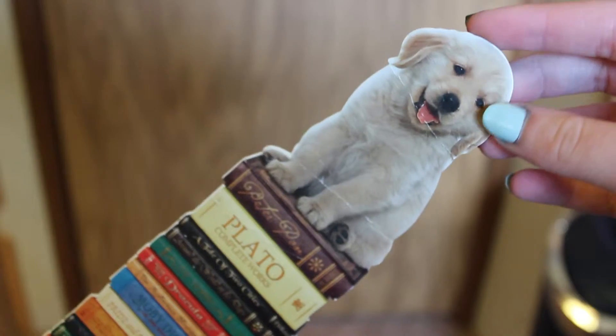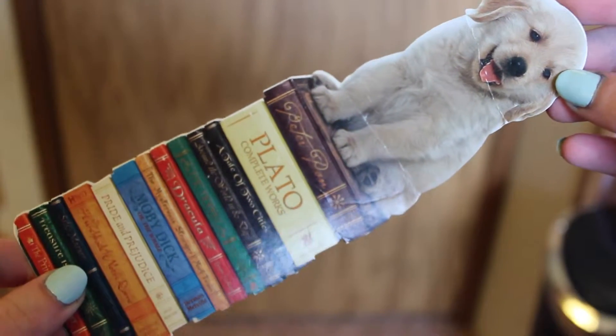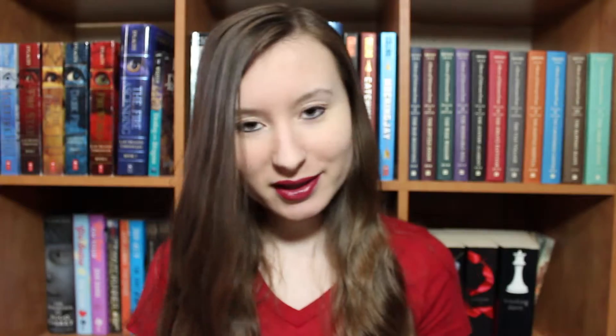My next bookmark is just a little puppy sitting on top of a bunch of classic books such as Peter Pan, A Tale of Two Cities, The Hobbit, Dracula, Moby Dick, The Hunchback of Notre Dame, Treasure Island — all those classic books. That is currently keeping my place in Harry Potter and the Goblet of Fire, which I am currently reading. I nearly just smacked it into my lips and that would have been horrible.